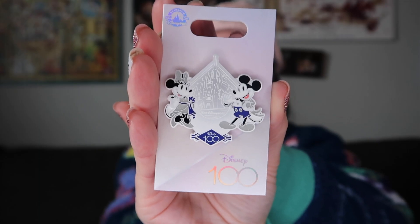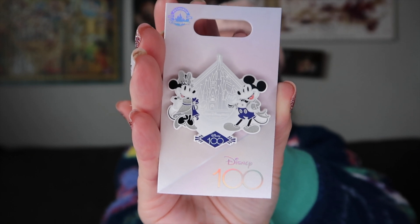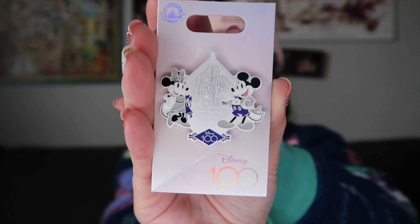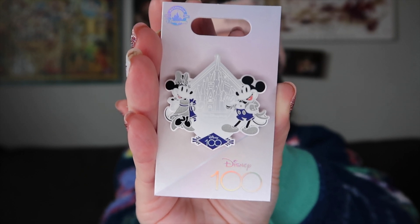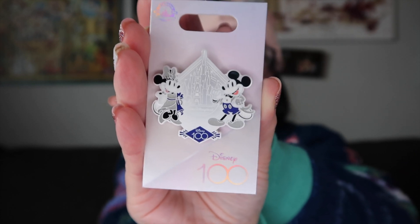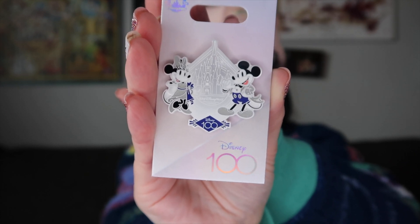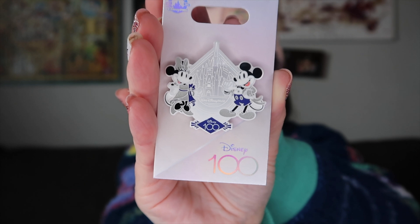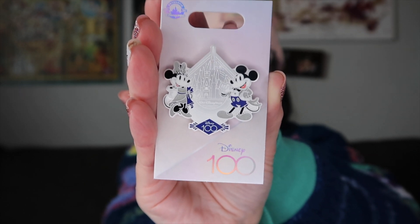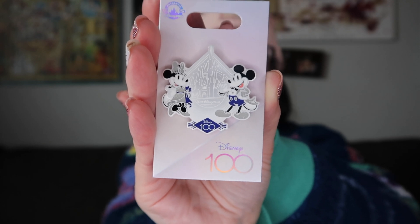And of course you know I love a good pin. It's Mickey and Minnie with the castle — I'm assuming these are going to be their new outfits for the 100th — and it says Disney 100 at the bottom. I'm probably a sucker for this collection because purple is my favorite color and it's all purple and silver, which I think are just beautiful together. So I definitely had to pick this up. This was the only pin I could find, so I'm assuming they're going to have a lot more.